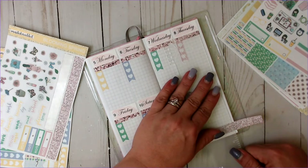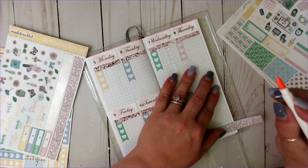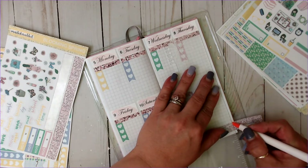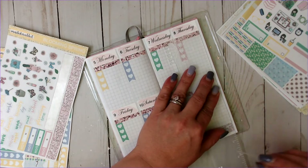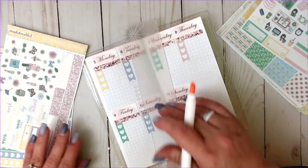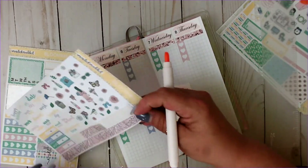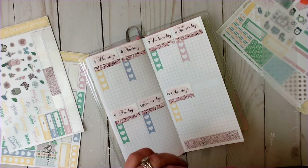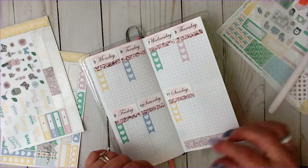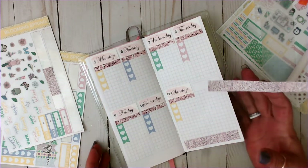I do have a link down below in my description box that will take you to my Amazon store, where I have a link to my Slice Tool as well as other favorites that I have, like my Tombow White Out.